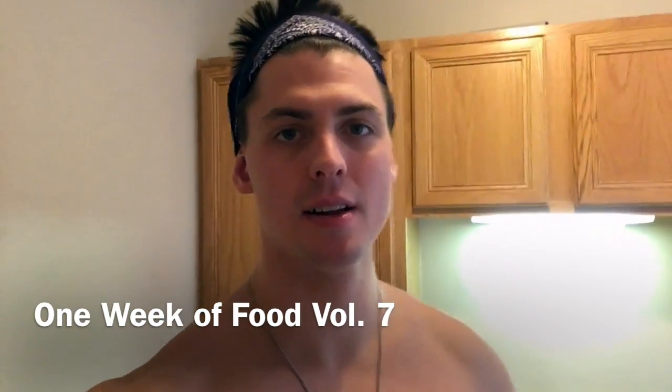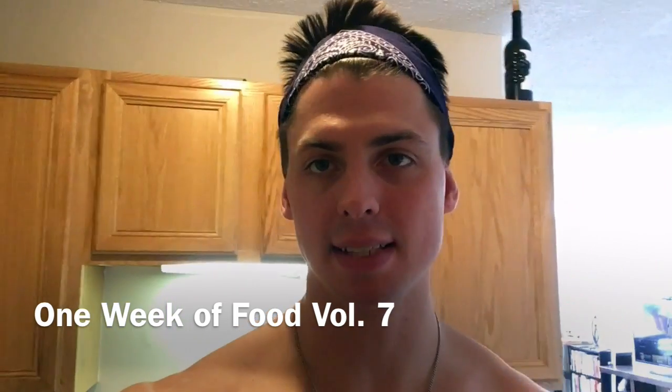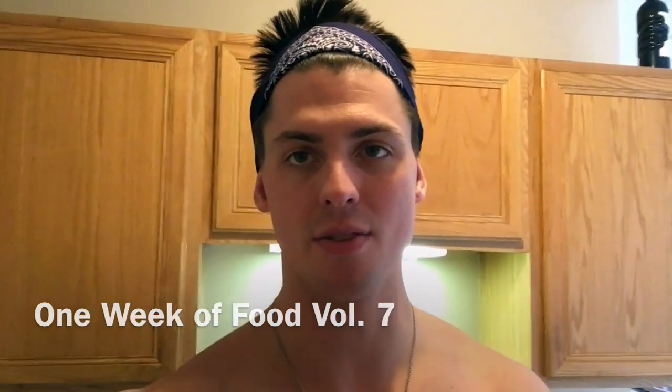Hey guys, Jordan from Iron and Grid here. I'm about five weeks out from my first ever bodybuilding competition. I just went shopping, so I'm going to show you what I've got for my meal prep for the upcoming week.